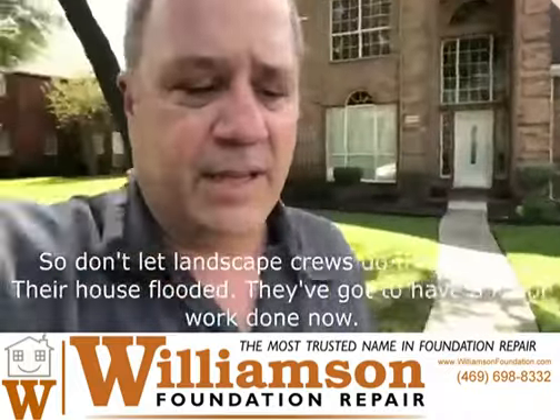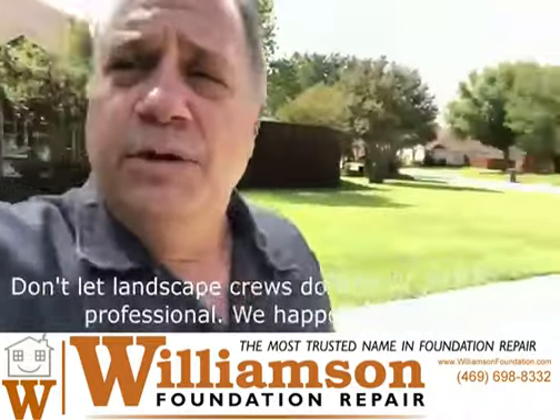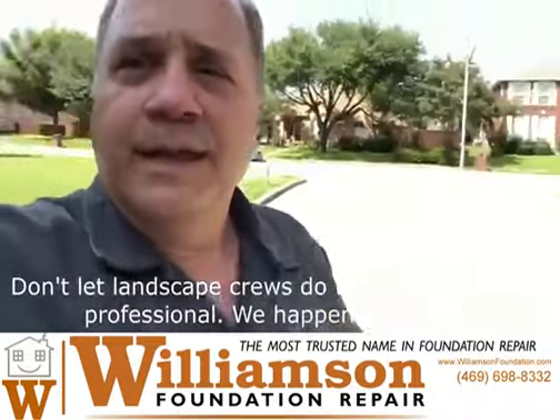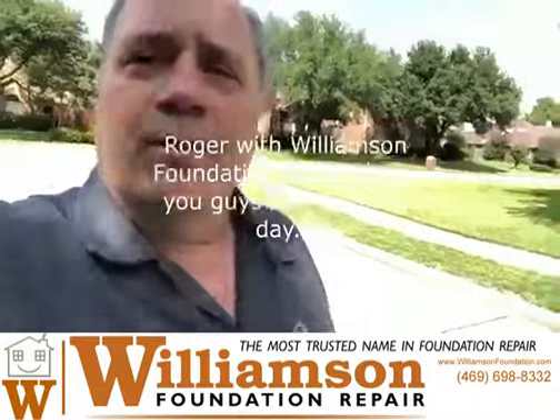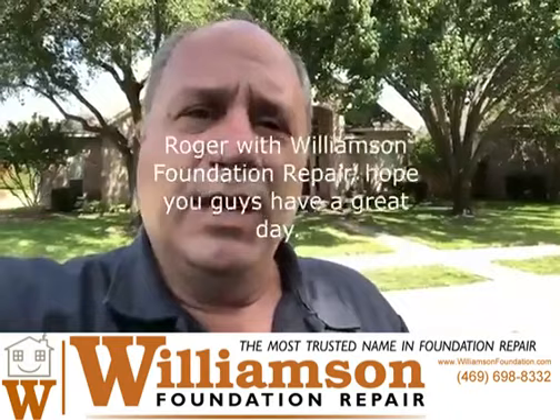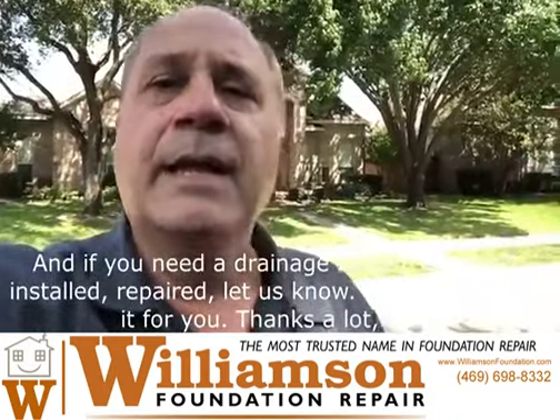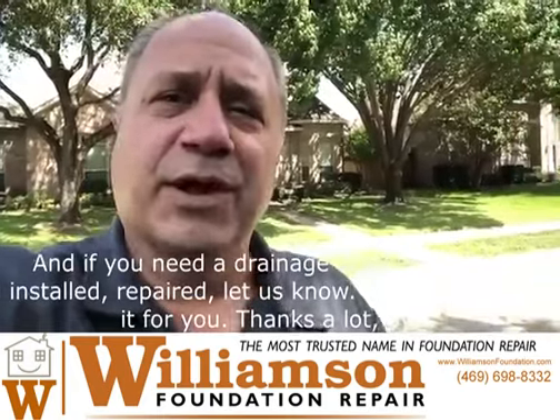Don't let landscape crews do this to you. Their house flooded and they've got a lot of work done now. Hire a professional — and we happen to be it. Roger with Williamson Foundation Repair. If you need a drainage system designed, installed, or repaired, let us know — we'll take care of it for you. Thanks a lot, bye.